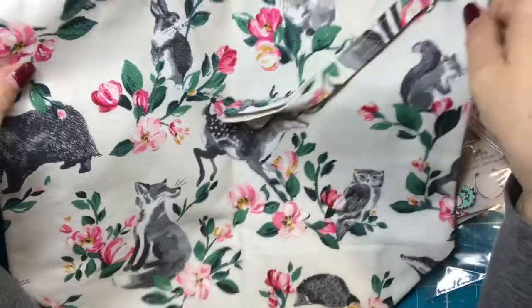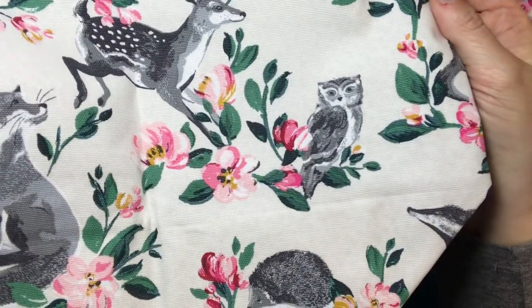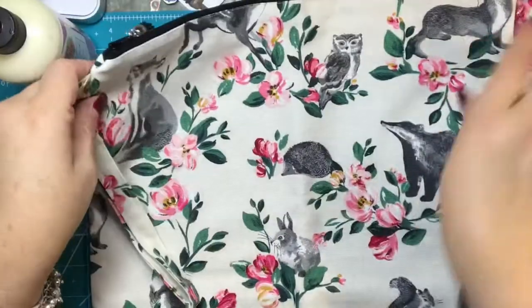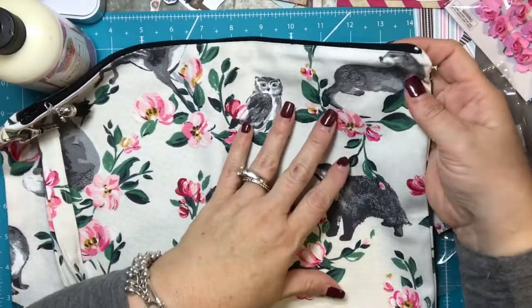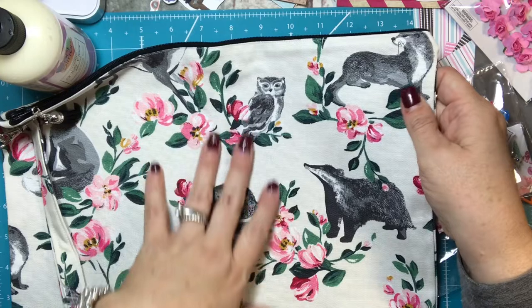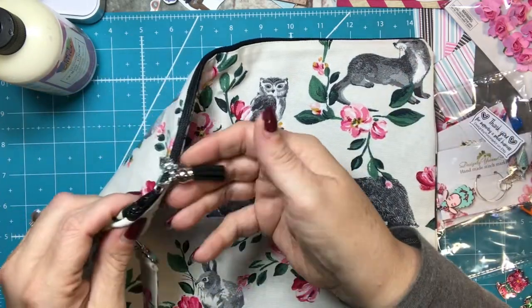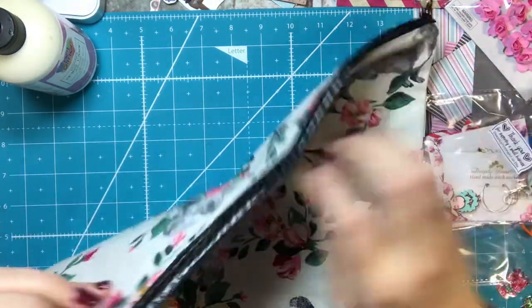Here is the bag, and you know there is a hedgehog on the bag — when I saw that, that sealed the deal. And he's right in the center on this side. And there's a little badger. And this little guy, I don't even know what he is. Is he a ferret? Or maybe a weasel? He's cute, though.